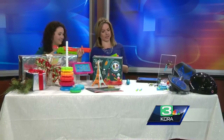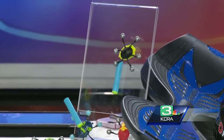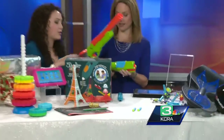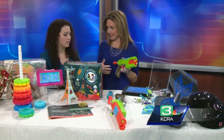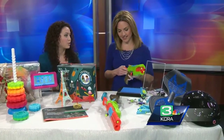To reload, you just pull this back and it clicks into place. The darts are foam, so even if kids hit each other, it's not a big deal — no one's going to get hurt. This does look a lot like a Nerf gun. It does, but it's a different brand — a little bit different. It does come with the bugs, which is a different play pattern. Both blasters are just $24.99.